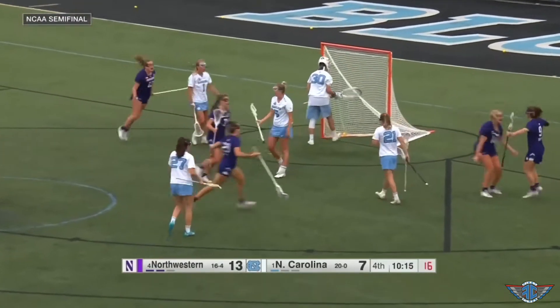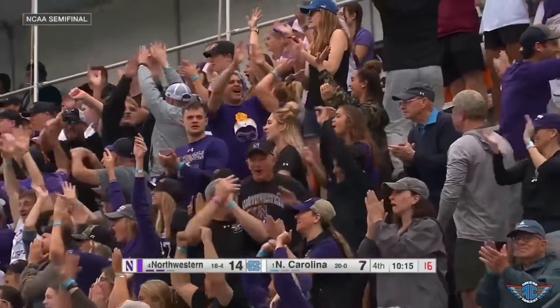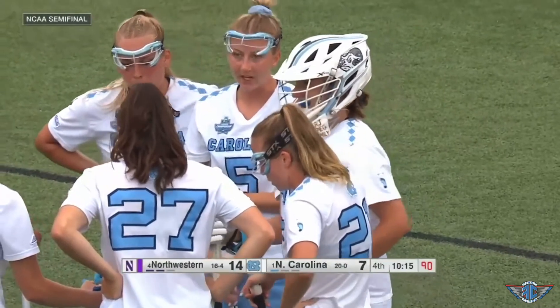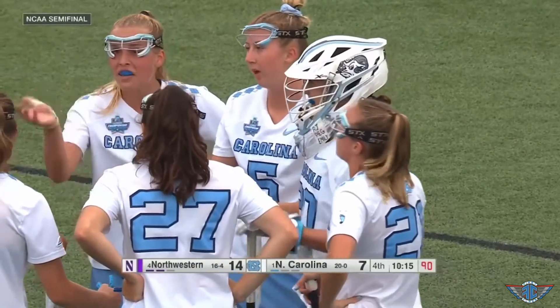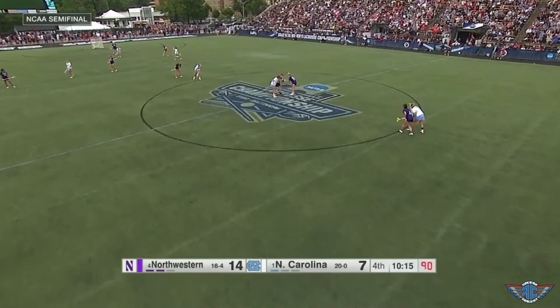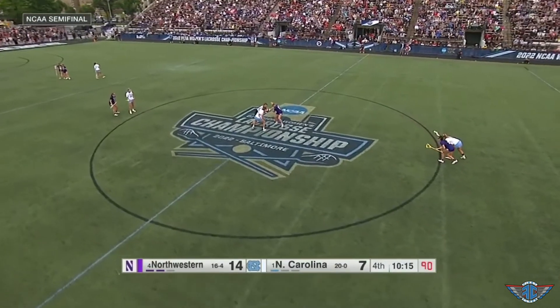Flashback to the fourth quarter of UNC's semifinal matchup with Northwestern. The Tar Heels were trailing 14-7 and needed eight goals in less than 10 minutes to win in regulation and keep their undefeated season alive. The odds were certainly stacked against them.